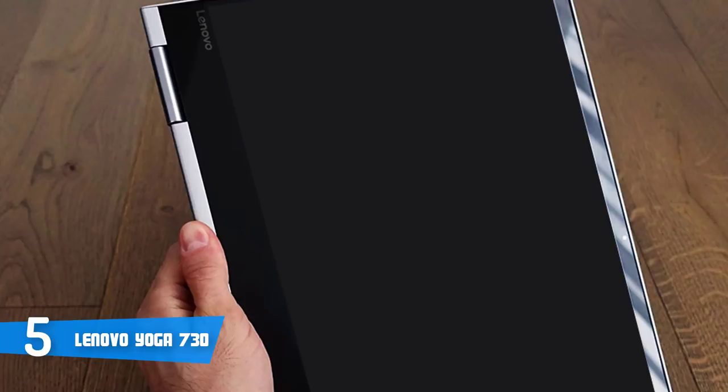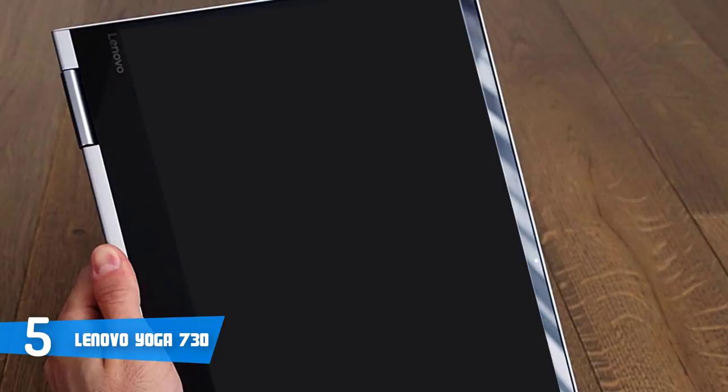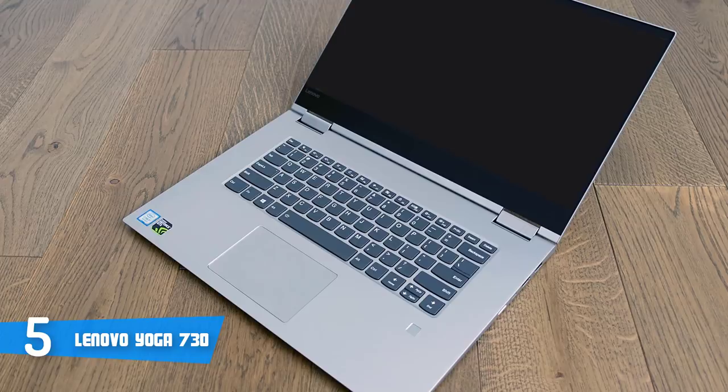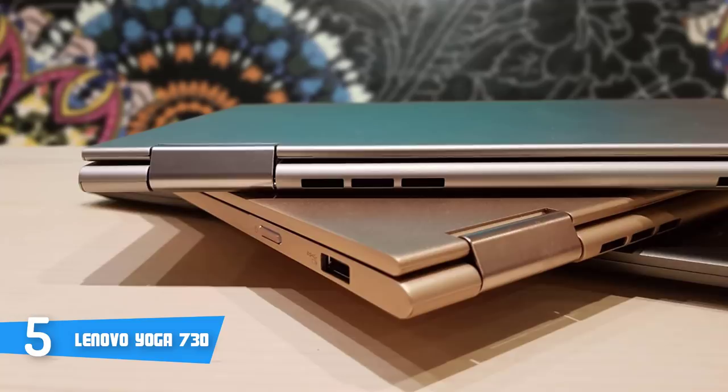The specs of this laptop are quite good as well, starting from its i5-8250U processor, UHD Graphics 620, 8GB of RAM, and 256GB SSD. As you can see, the Yoga 730 is suitable for professional and personal use. To be more precise, this model can handle casual internet use and gaming, as well as basic photo and video editing without any problem, due to the fact that it has enough RAM and the presence of the SSD.